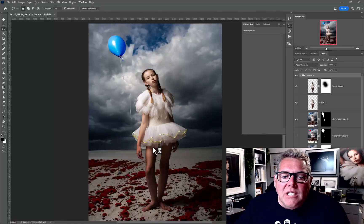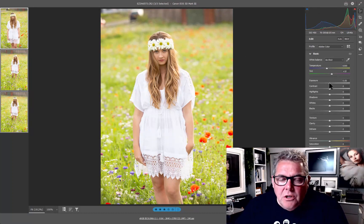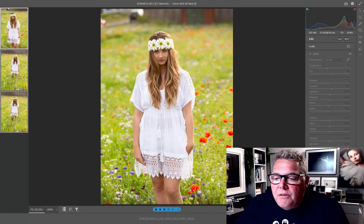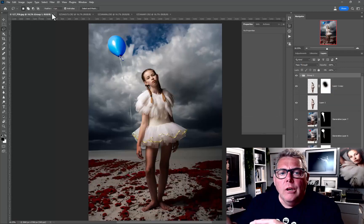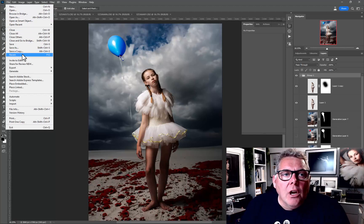Let me bring up those three images. I haven't done any work on these yet, so let's quickly do exposure down, contrast at eight, blacks at minus eight, and leave it at that for now — we're not here to do workflow. I'll open those three images. I've gone through Bridge and Camera Raw; you might be using Lightroom for the same thing.